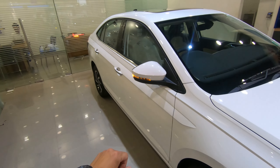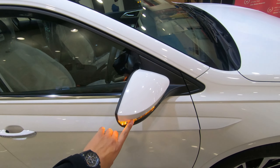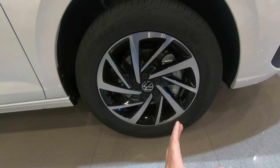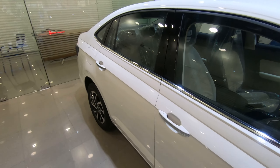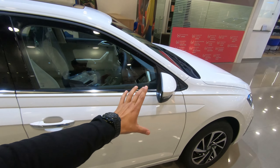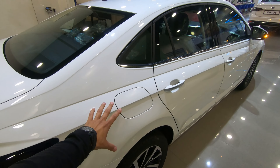Looking at the side profile, you can see the cuts and curves which are all good. Here you will see the turn indicator. The ORVM is electronically foldable. The tire size is 205/55 R16 with alloy wheels. The door handle is painted with chrome work and you can see the request sensor. The chrome work is made in a subtle way which looks good on the car.